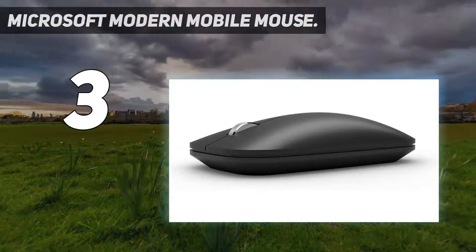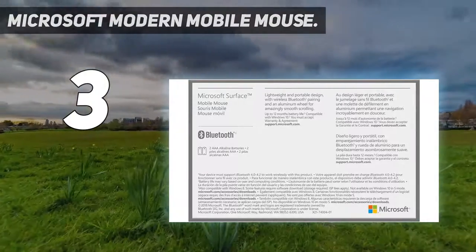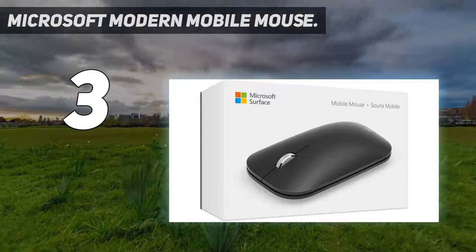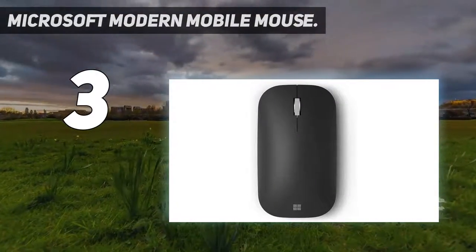No cords or dongle — connects wirelessly to your computer via Bluetooth. The enhanced wheel is optimized for smooth, natural scrolling. Works on virtually any surface thanks to BlueTrack technology. Elegant, sculpted design sits comfortably in your hand.